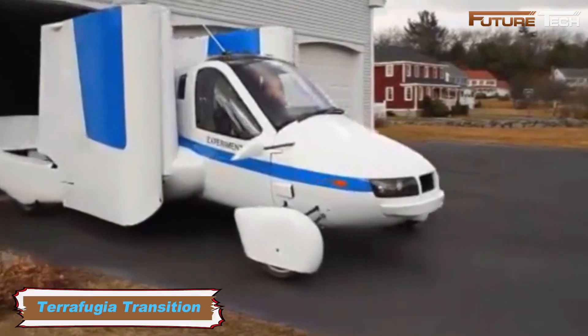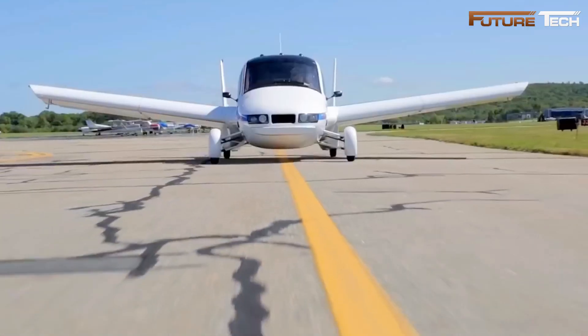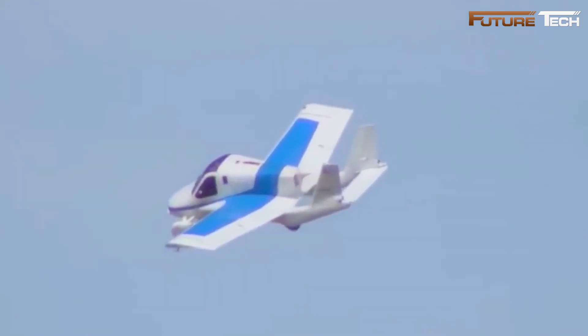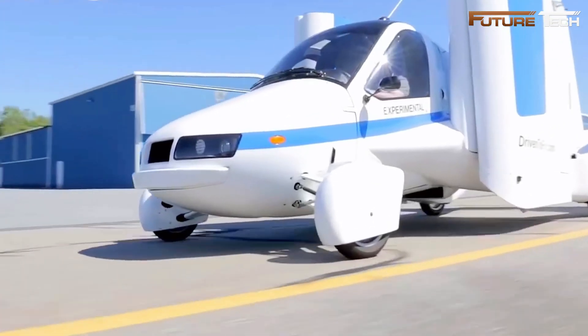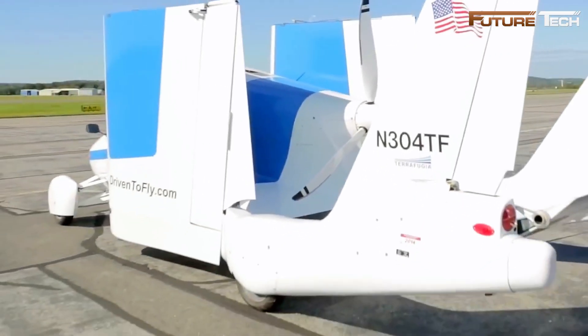The Terrafugia Transition is an innovative roadable aircraft designed to function both as a street-legal vehicle and a light sport aircraft, combining the practicality of driving with the freedom of flying. This dual-mode vehicle can transition seamlessly between road and air travel, offering unmatched versatility with folding wings.